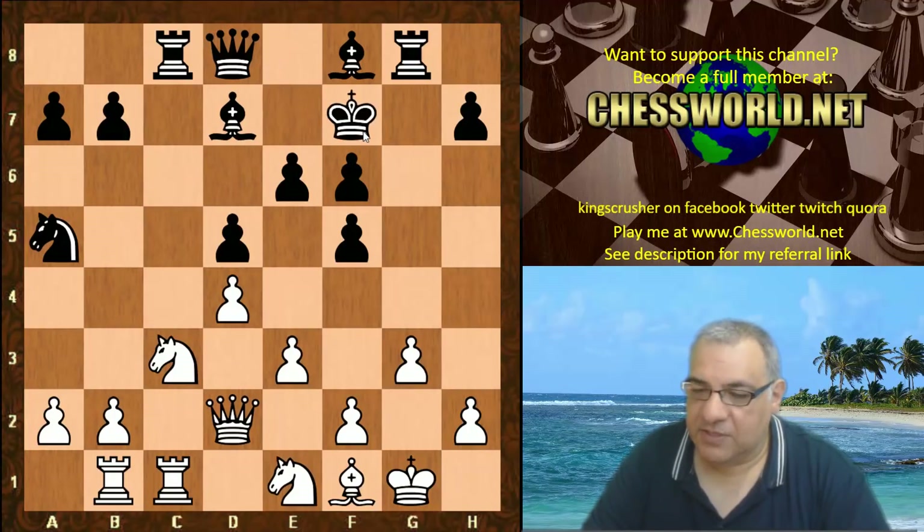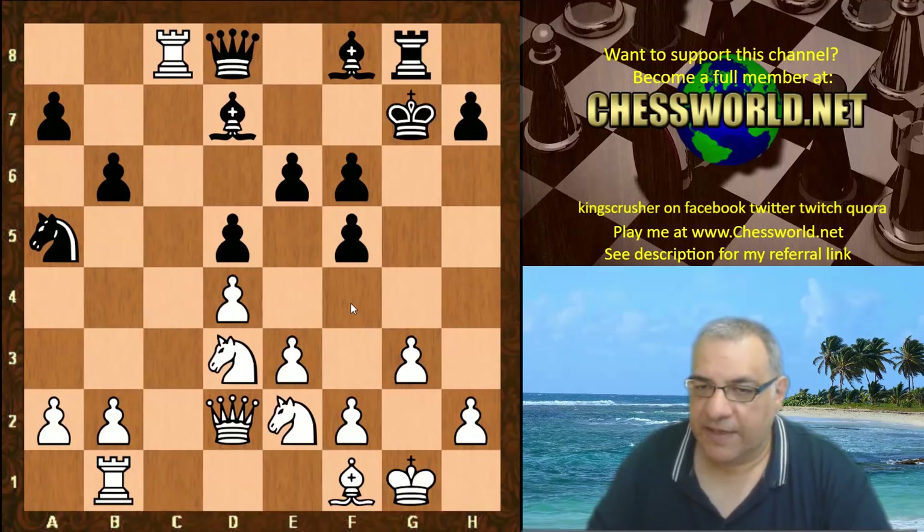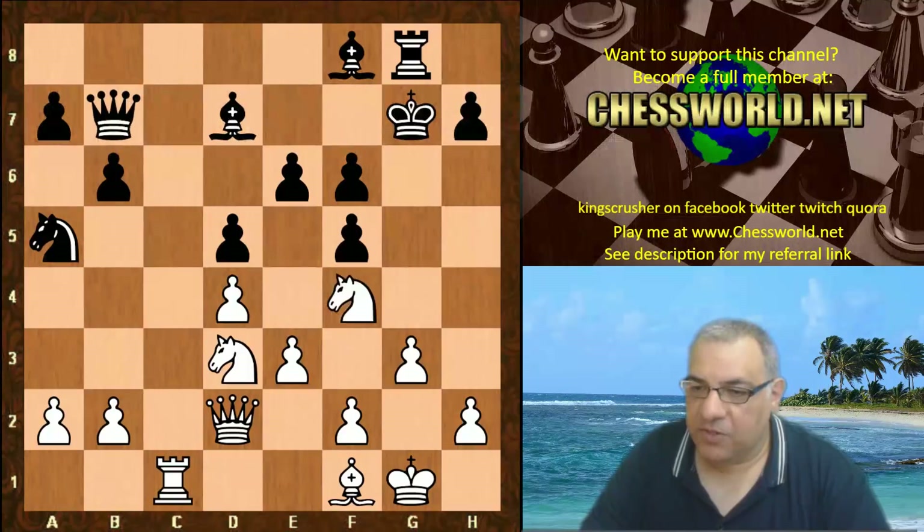We have f6, keeping any knights out of e5, and maybe the king can use f7 — which it now does use. Leela is maneuvering around the f4 square, knowing that e5 is going to be difficult to play. That f4 square is a nice blockade square in front of the doubled pawns, and both knights head to reinforce f4. An exchange of rooks, and now using that blockade square — Nimzovich's favorite place in front of doubled pawns.